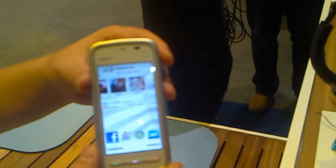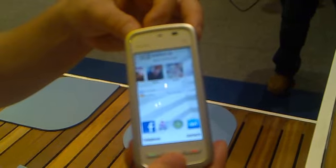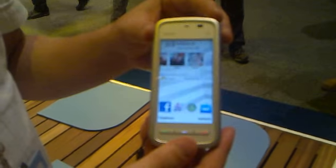Do you already have a price for this? Yes — this is 149 euros before taxes and subsidies. So this is the Nokia 5230. Thank you, Mikko.